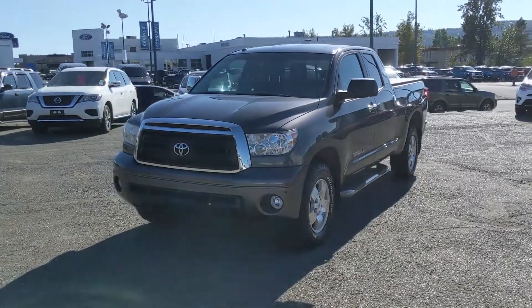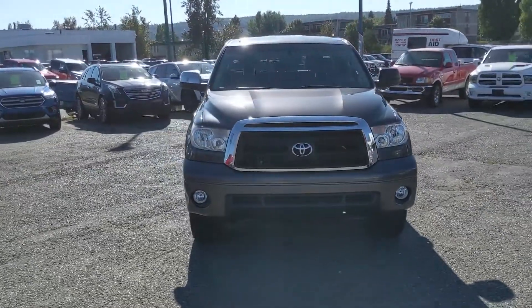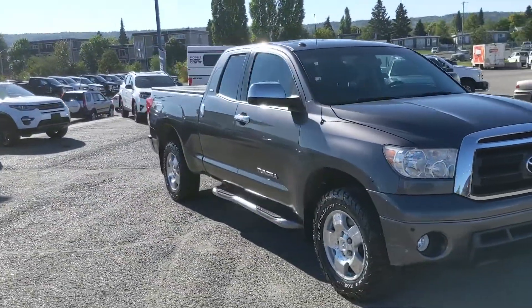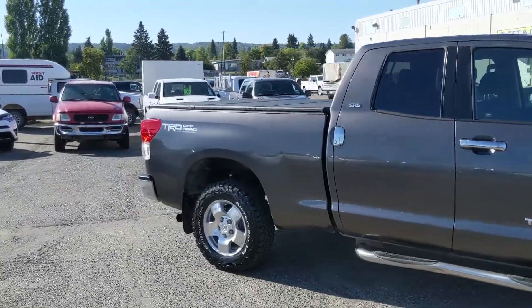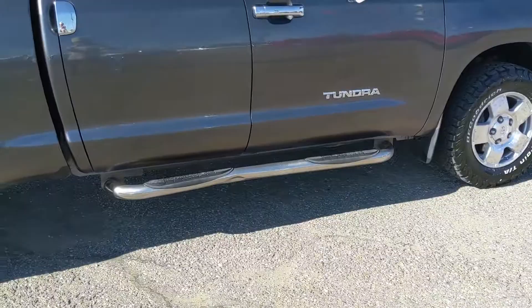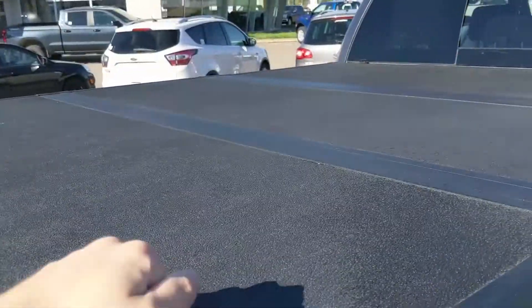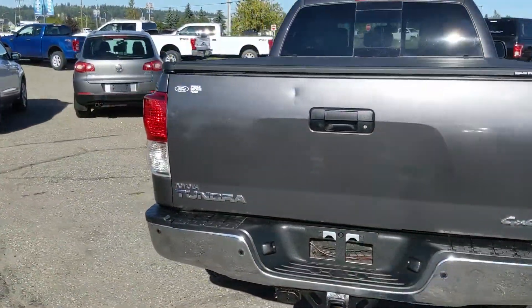Hello, this is Eric at the Prince Short Ford Pre-owned Supercenter, and we're taking a look at the 2012 Toyota Tundra SR5, powered by a 4.6-liter V8 engine, providing you with plenty of power for towing, hauling, and 4x4ing. It's freshly detailed so it's looking nice and clean, coming with running boards down below for an easier time getting in, and a nice hard top tonic cover on the back to keep your belongings covered and protected from the elements. Now let's take a look inside.